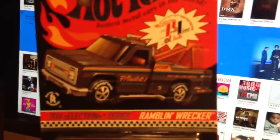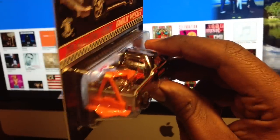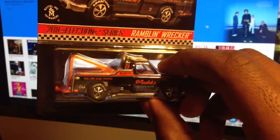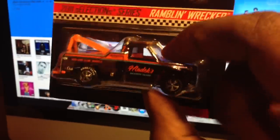First up, I got this Ramblin' Wrecker, Hot Wheels Redline Club. This is a dope piece right here. I got this from eBay. The only thing I'm upset about is they didn't send the Protecto that's supposed to come with it. If anybody knows where I can get a Protecto other than eBay, somebody let me know. But as far as this piece goes, this is sick. I like it. It's really hot. I'm trying to get a good view of it for y'all.